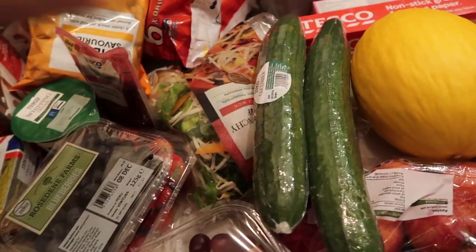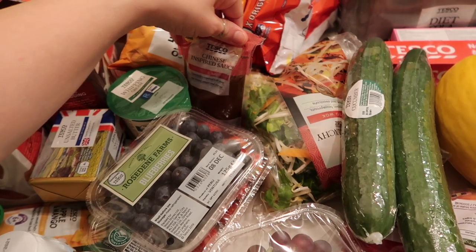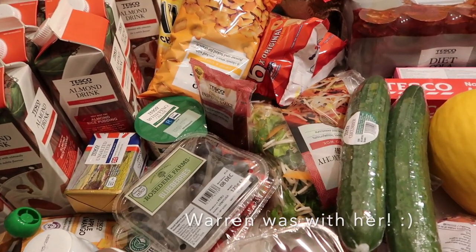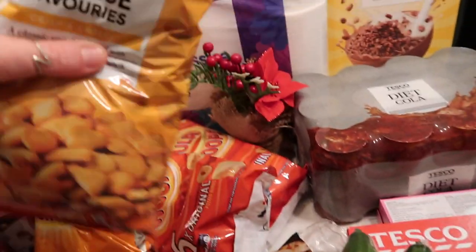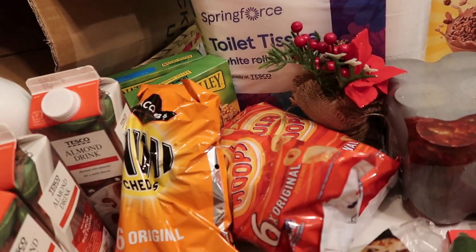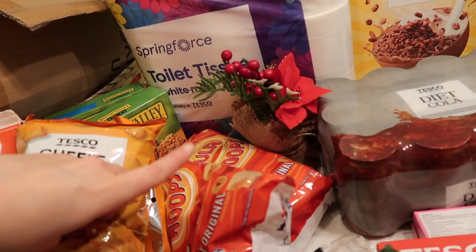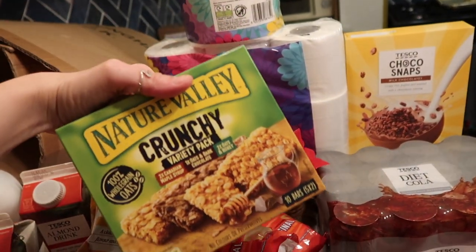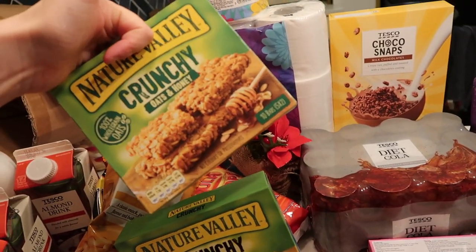We've got cucumbers, a stir fry pack, and a Chinese-inspired sauce. For lunch boxes I also got some cheese savouries, and then mini Cheddars just because they were on offer, plus two packs of Hula Hoops.